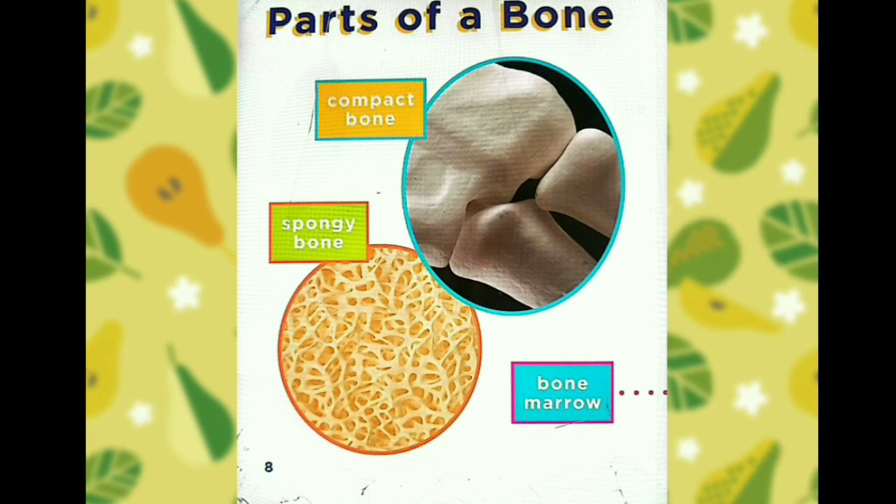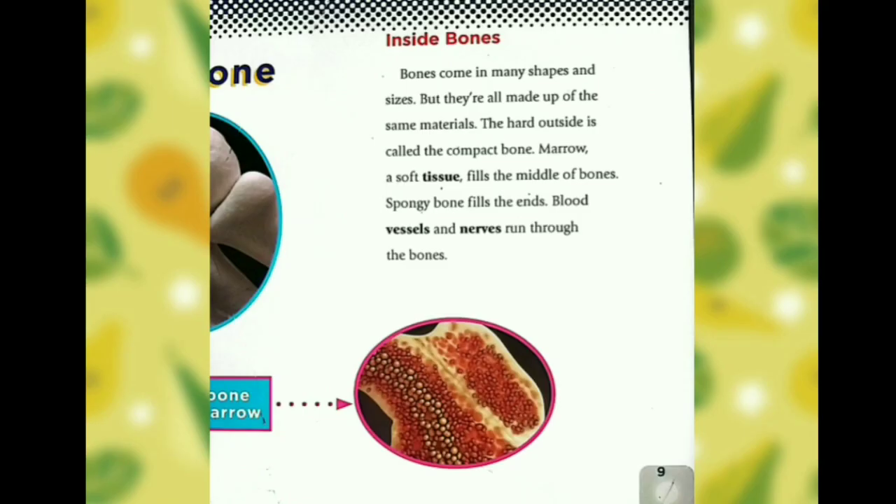Parts of a bone: compact bone, spongy bone, and bone marrow. Inside bones, bones come in many shapes and sizes, but they're all made up of the same materials. The hard outside is called the compact bone. A soft tissue called marrow fills the middle of bones. Spongy bone fills the ends. Blood vessels and nerves run through the bones.